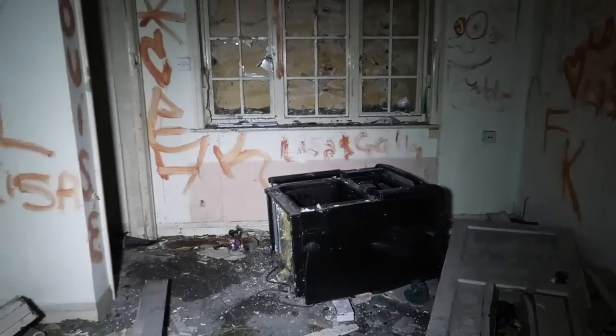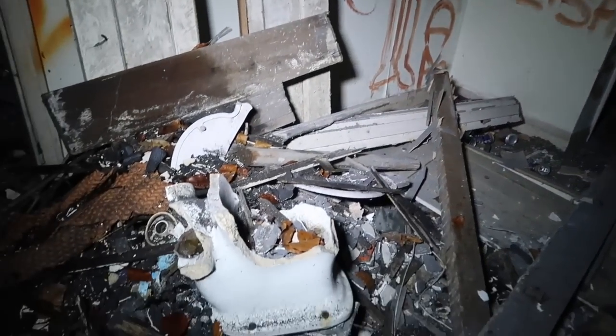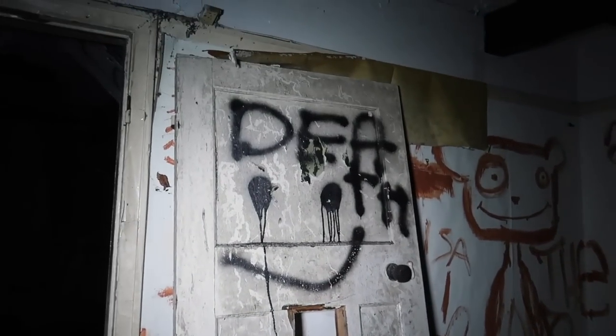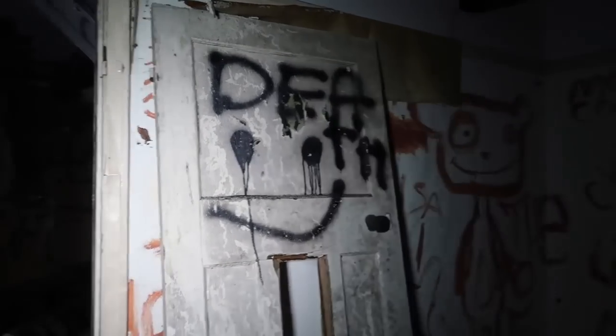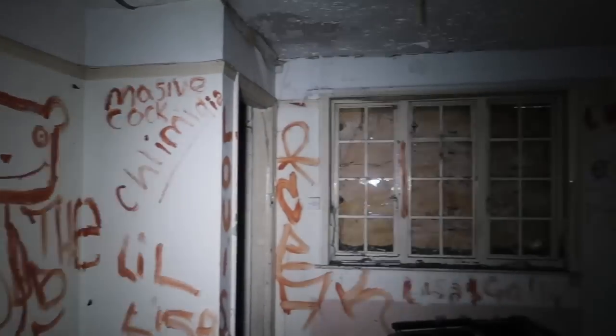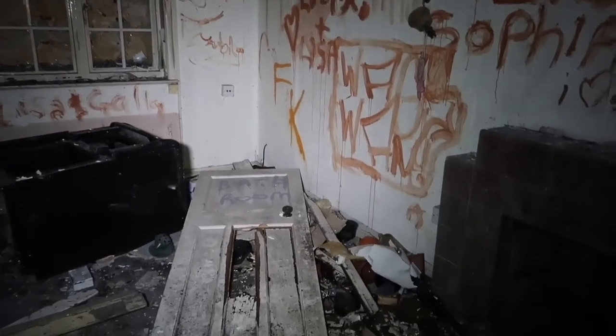There's a cooker. What's left of the toilet. Beautiful door there. So this would have been the main living room by the looks of it. There are beautiful doors in there. Bathroom.